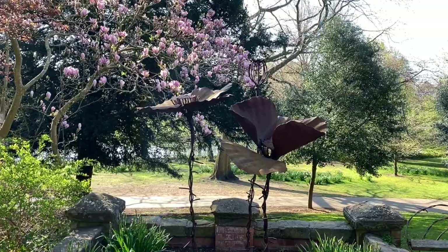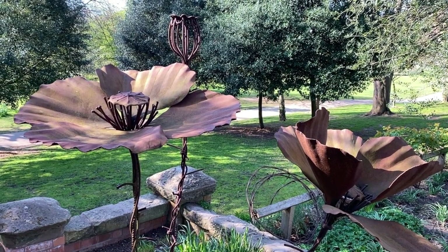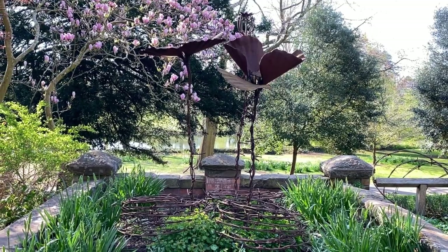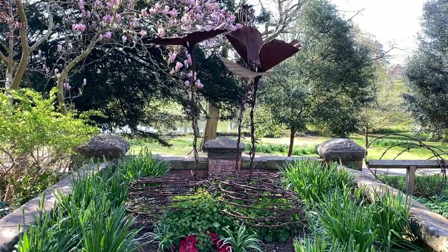This particular magnolia is near the poppies sculpture in the gardens. The sculpture was designed by Tim Tolkien, great nephew of J.R.R. Tolkien, who wrote Lord of the Rings. The poppies sculpture is in memory of all involved in World War One, including the widows and orphans.